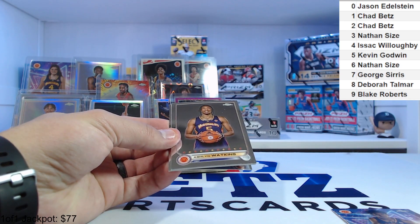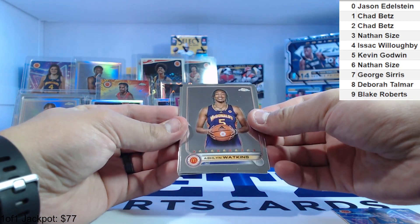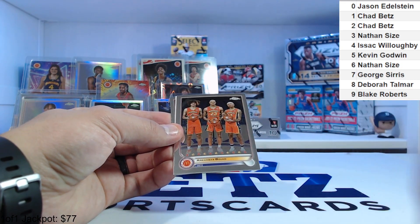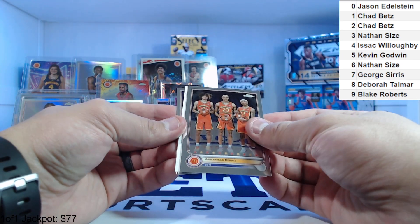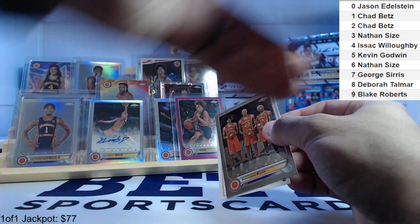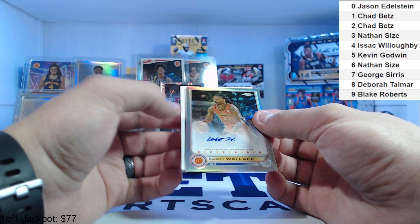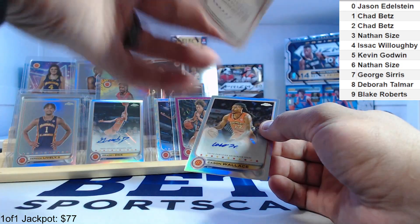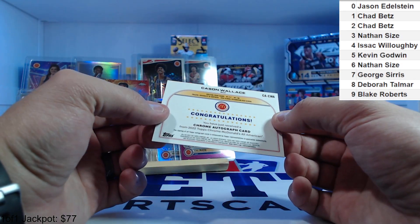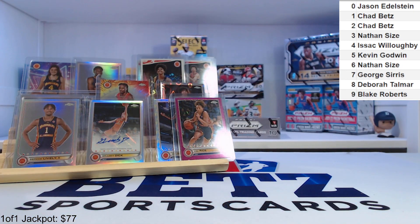Kiki Rice averaged 11.6 points, four and a half rebounds, three assists this year as a freshman — that's pretty good. Last pack: Ashlyn Watkins 84, Arkansas bound. Ashland Jackson 43, and flip it over — Casein Wallace, Arkansas bound, 85. So we got two pretty good names. Let's hop over to the checklist.